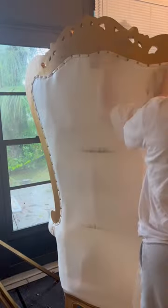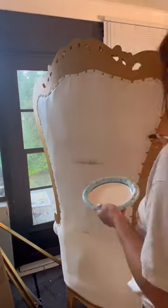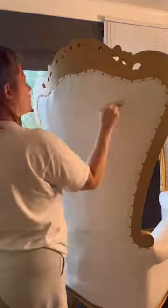Hey y'all, let me show y'all this little hack that I did. I had to bring my phone chair back to life because this is like my most rented item, and as y'all know, this is a very expensive item, so it's one of my investments and it's my job to keep it cute. So anyways, I'm painting it.